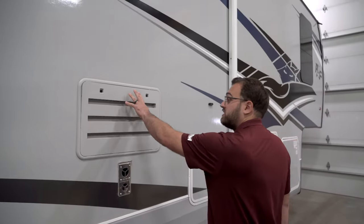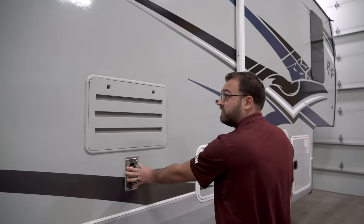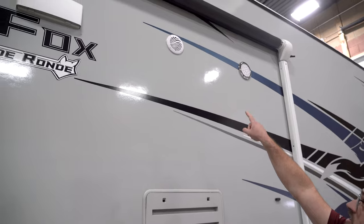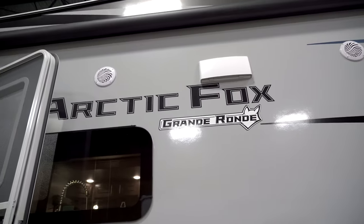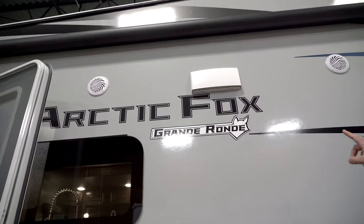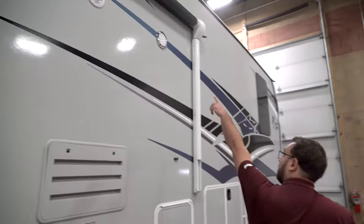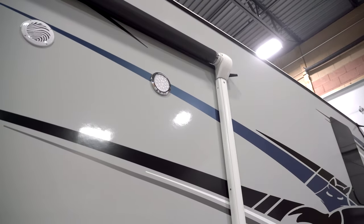Moving forward, this venting is going to be for your refrigerator and then this for your furnace. Up top those white circles are your exterior speakers — you can control the volume inside — and you also have an exhaust vent for the fan above your stove. There is another light outside here as well, giving you several lighting options to help illuminate your camp area.